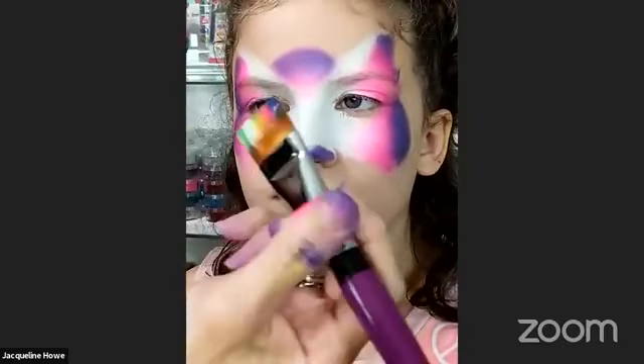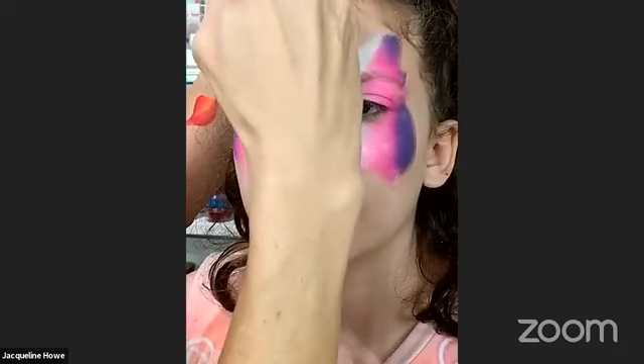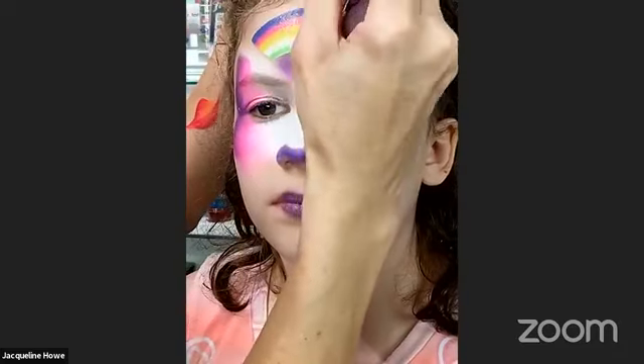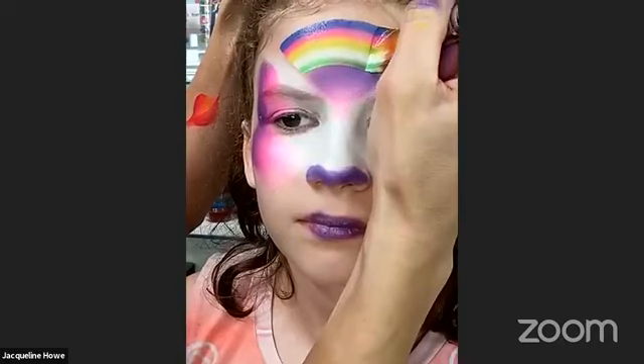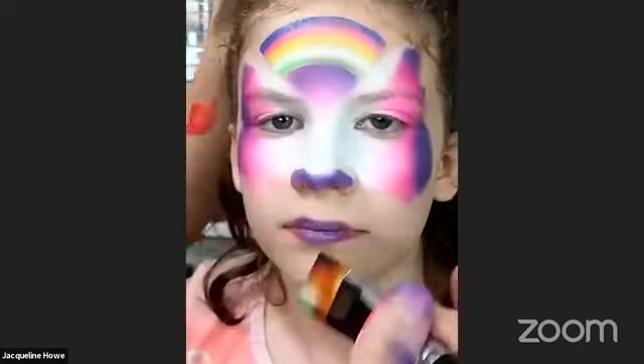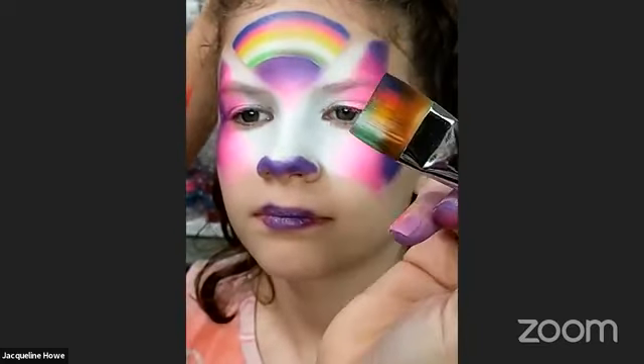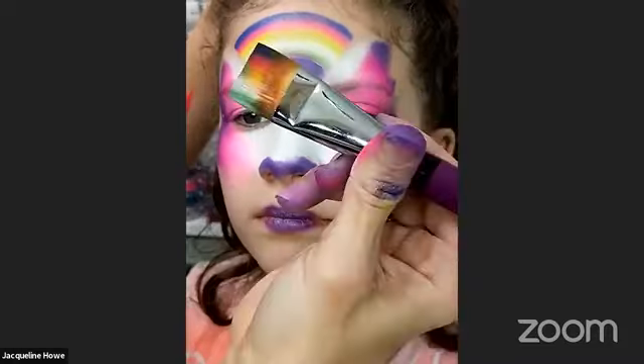I'm getting a nice load here and going to put a little rainbow because why not, right? This is a one-inch Marcella Bustamante brush. That's beautiful — I love that it just picks up every color so nicely on my rainbow.